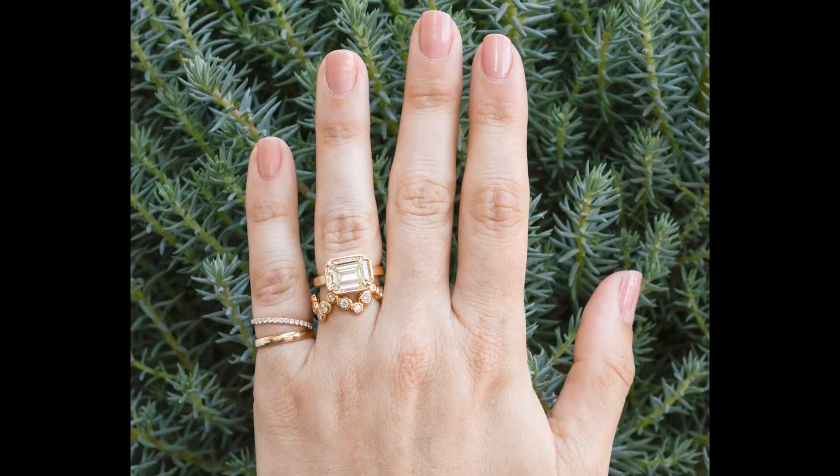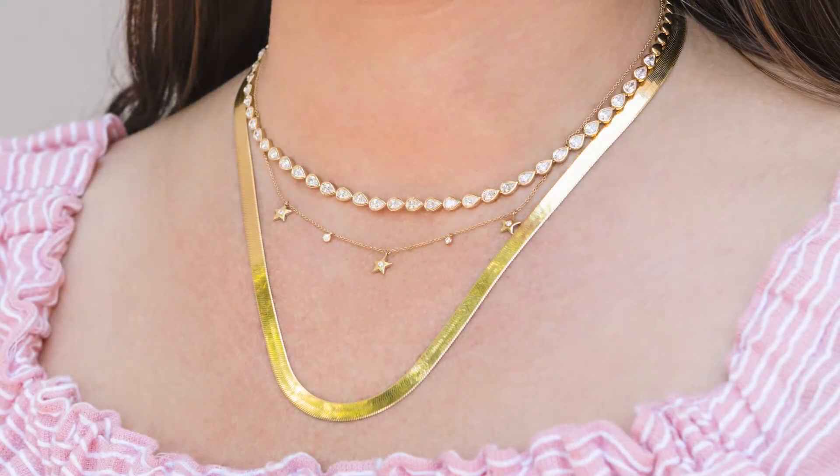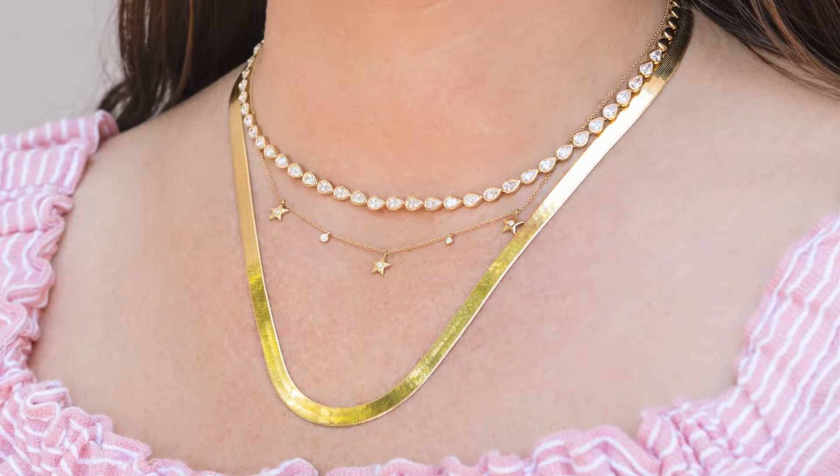When 14 karat gold is created, the pure gold is mixed with other metals like copper, zinc, and silver to form a much stronger alloy that is suitable to jewelry making.